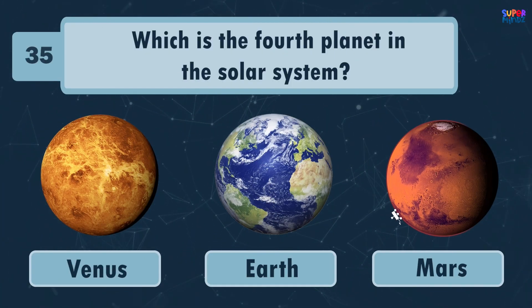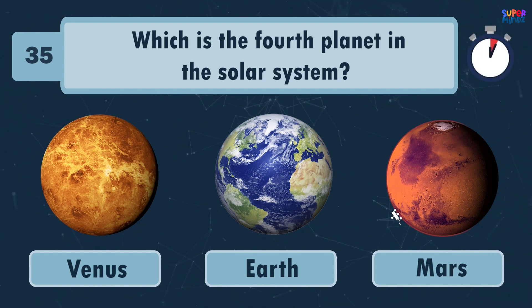Which is the fourth planet in our solar system? Mars!